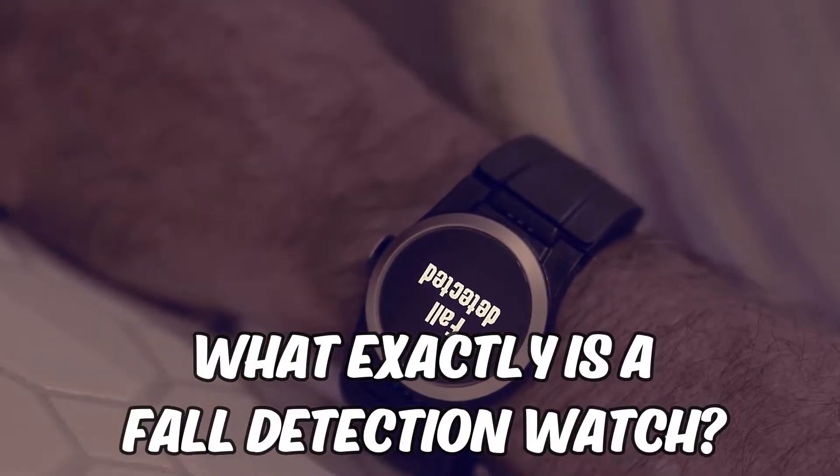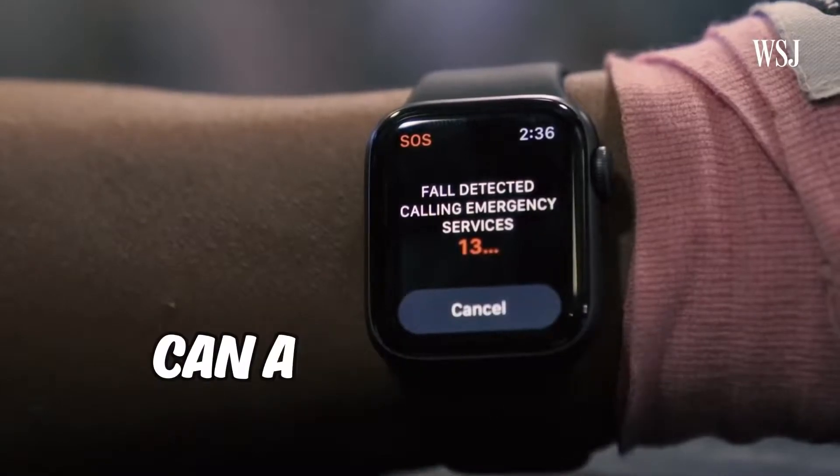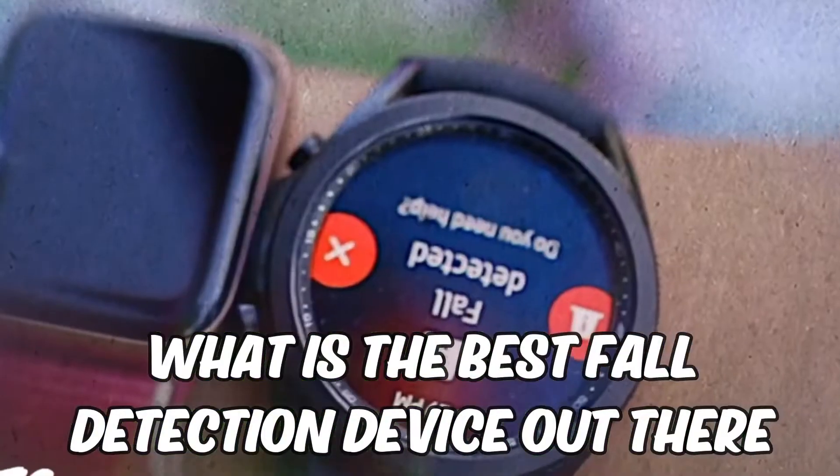What exactly is a fall detection watch? What fall detection options are there? Can a fall detection watch differentiate between different types of falls? And what is the best fall detection device out there?